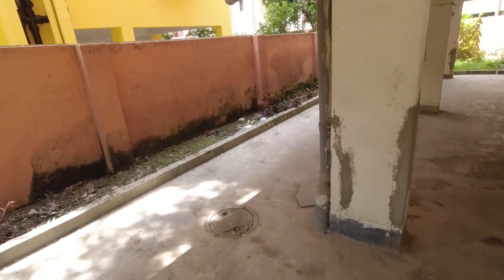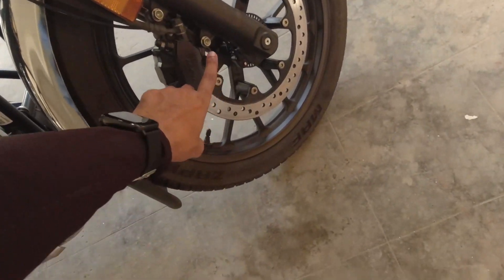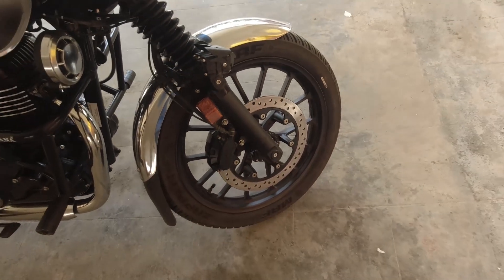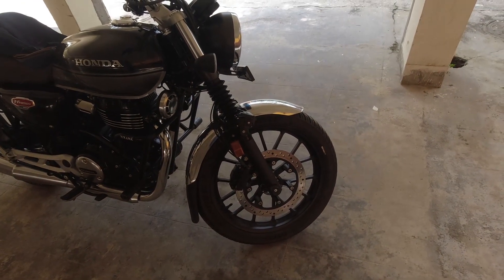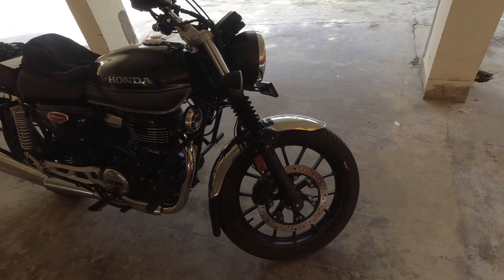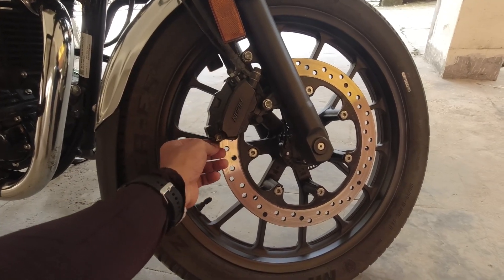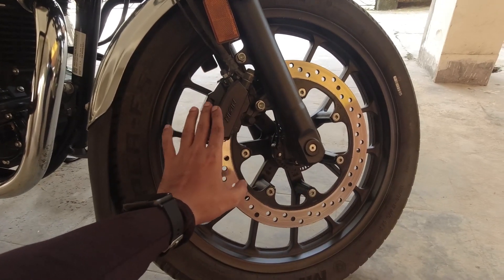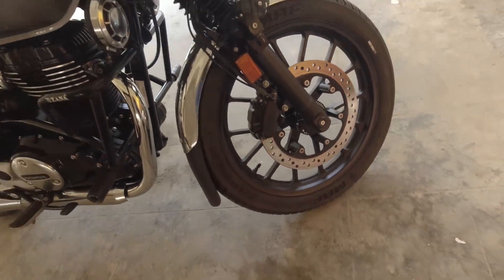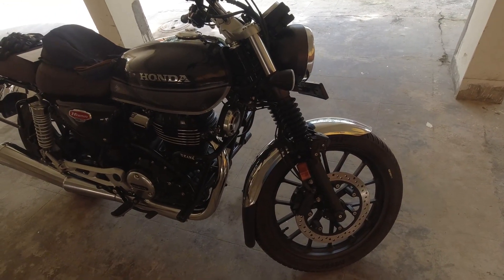Unfortunately, what cost me the most is the front brake pads. My bike had been ridden only 4347 kilometers and by then the front brake pad was gone. They showed me the brake pad — it was completely done, no grooves at all, completely plain. That was unexpected. I never thought I'd have to change the brake pads within that many kilometers.